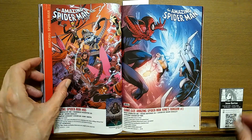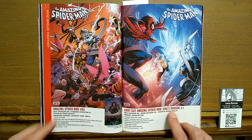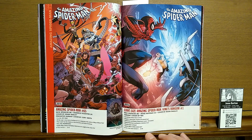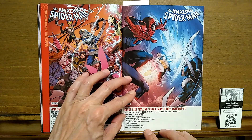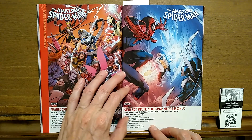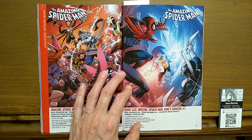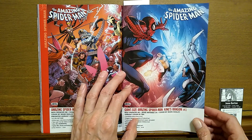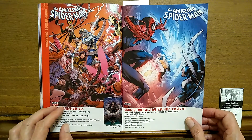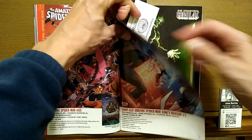We're concentrating on number ones. This is Giant-Size Amazing Spider-Man: King's Ransom number one at $5.99 — looks like 56 pages. This is Nick Spencer writing with Roget Antonio as the artist. Mark Bagley is the cover.